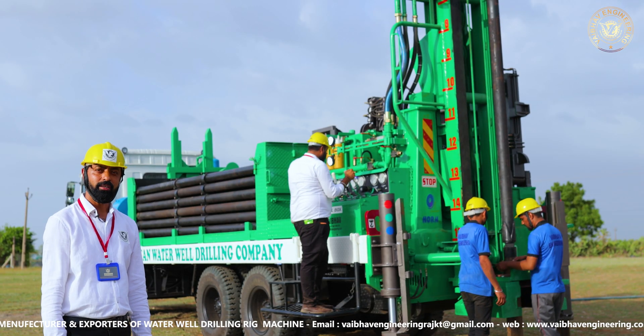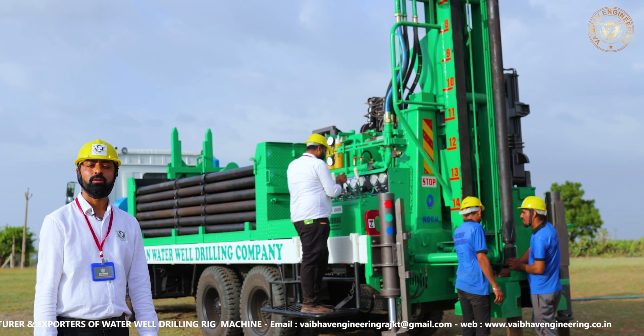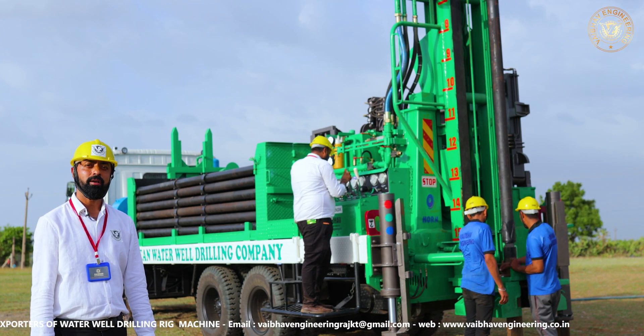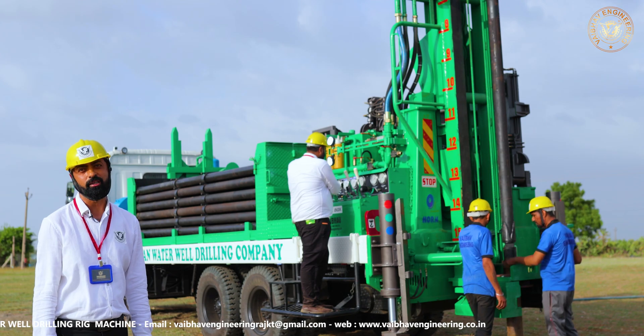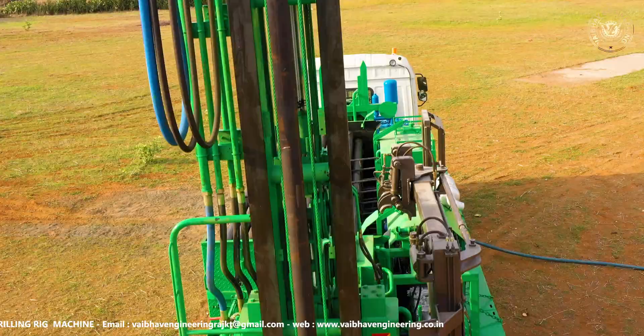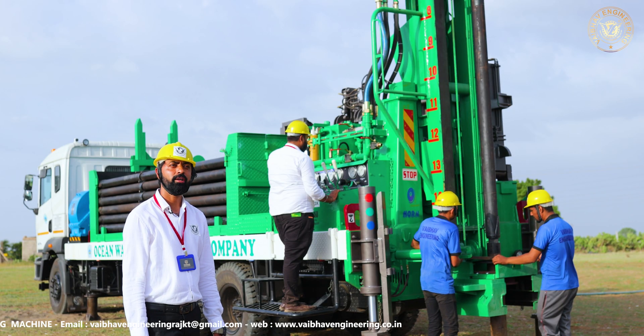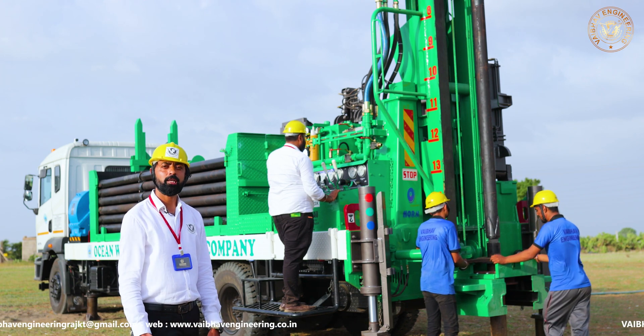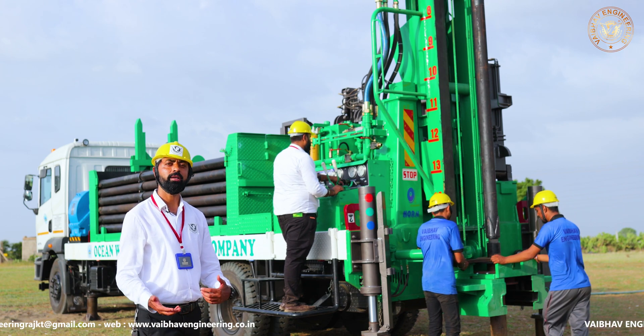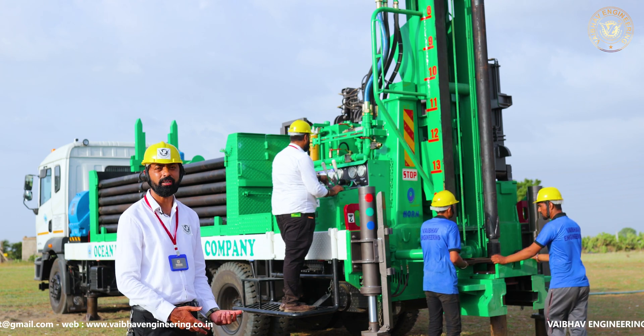This is our final testing area. This rig is for Africa. Now our director, Mr. Sandeep Patel himself, will do the testing and will approve the rig. The customer is very important on our premises. If they want to witness the testing, they are most welcome. We are also accepting orders with a third-party inspection agency and they can witness the testing.